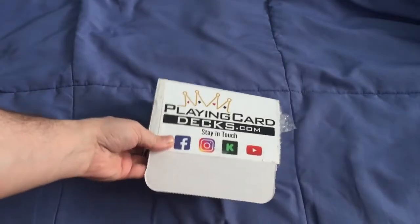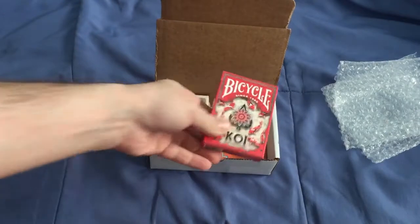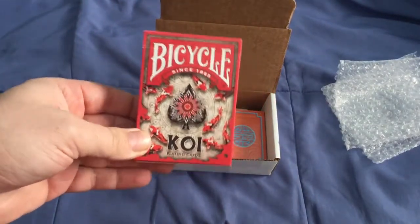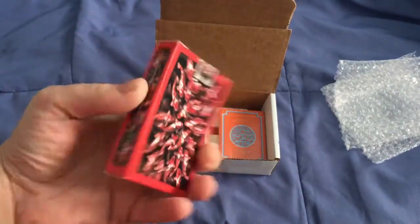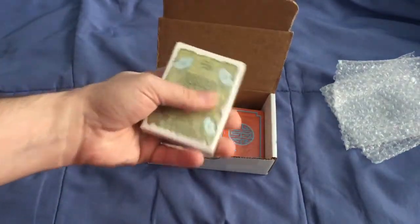It's in playingcarddecks.com. Let's see what we got in here. First of all, we got the Bicycle Koi from Cartable Point Cards. I already opened it up. And we got three decks here from Vanessine Inc.